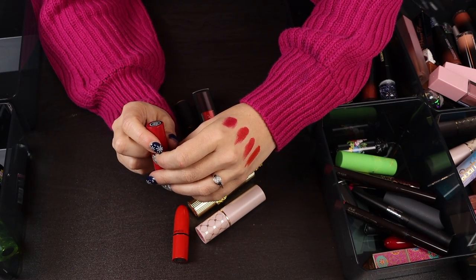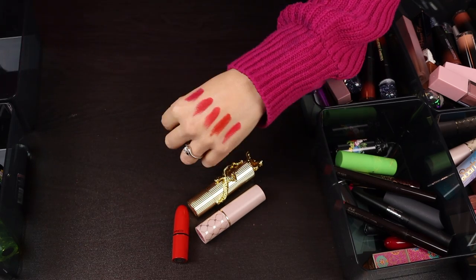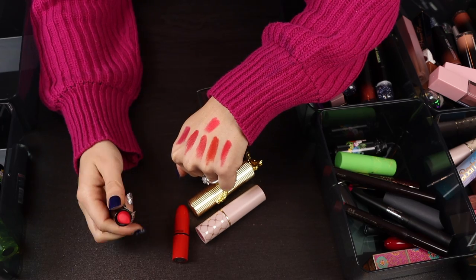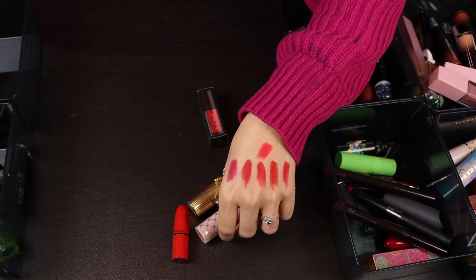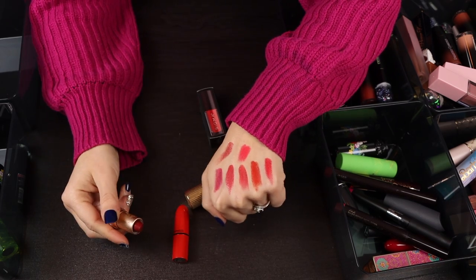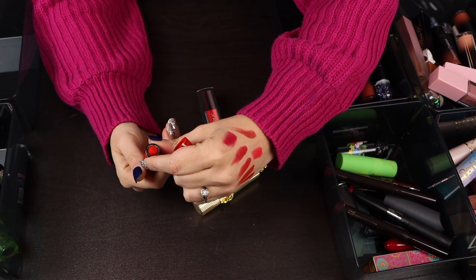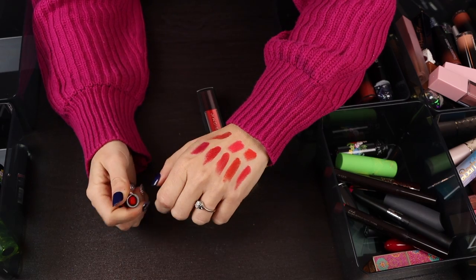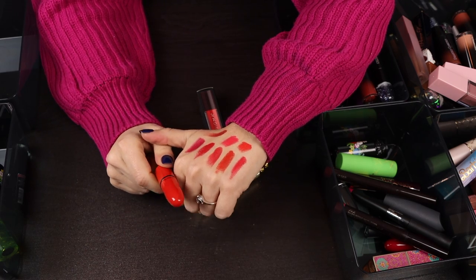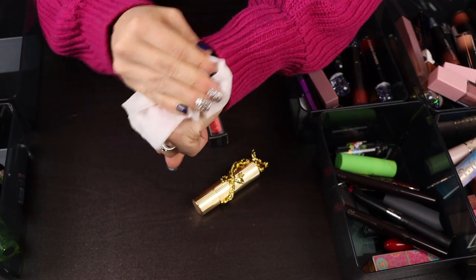Here's another one from MAC in the shade Ruby Woo — a retro matte. That looks more like a pink; I don't think I need that one. I'm going to declutter this one from Revlon as well — it's beautiful but it's going. Another one from Oden's Eye cream lipstick — I like the color but don't use it very often, it's going to go. This one from MAC, shade Lady Danger, is a matte and I think I'm going to keep it. This is going to be one of the few bold lipsticks I keep because I really like the matte formula from MAC — they wear beautifully on me.